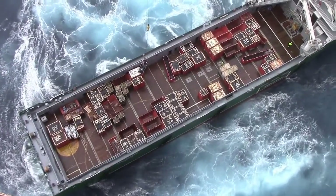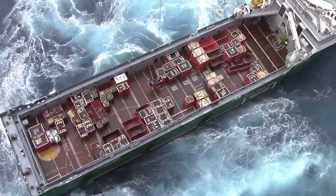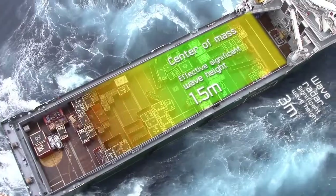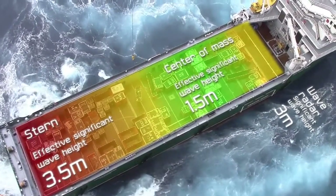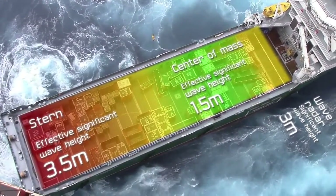Our experience shows that the measured effective wave height at a vessel's centre of mass can be as low as half the significant wave height reported by wave radar. Conversely, heave movement at the stern has been shown to exceed radar reported significant wave height. This is a potential threat to health and safety.